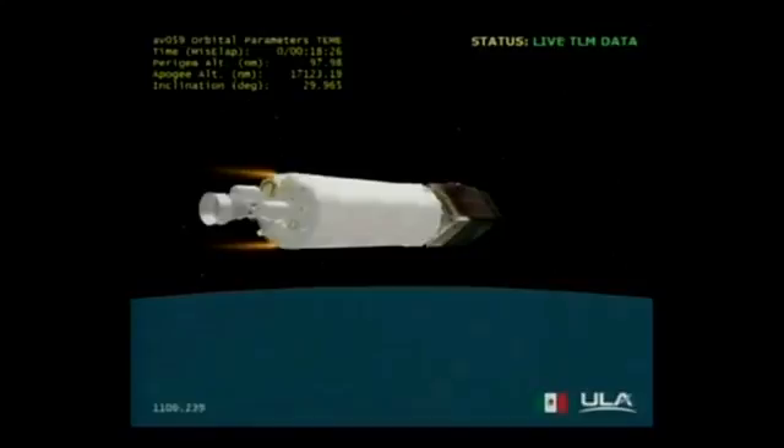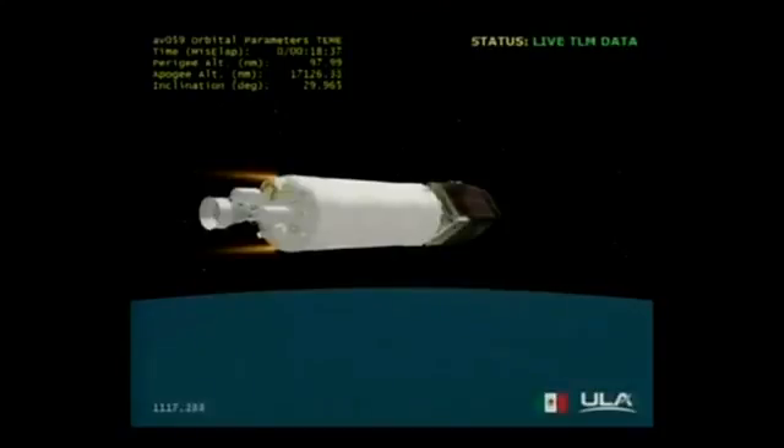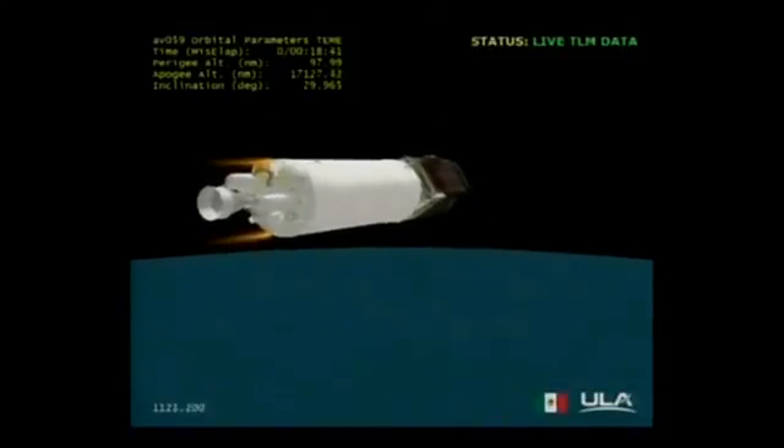As Marty Malinowski just reported, the Centaur main engine has completed the first of two burns in its mission to deliver the Morelos III satellite to geosynchronous transfer orbit. This mission is now in a two-and-a-half-hour coast phase. The Atlas V is now located over the Atlantic Ocean off the west coast of Africa.